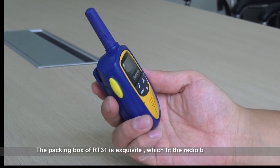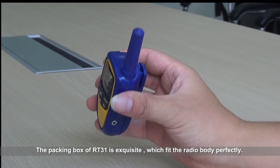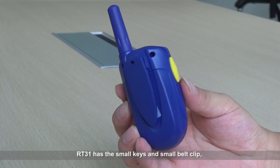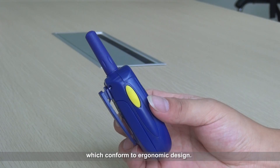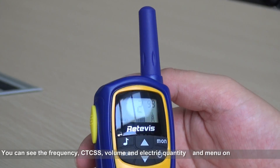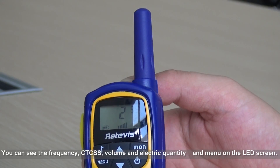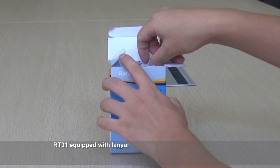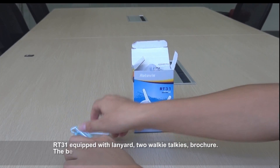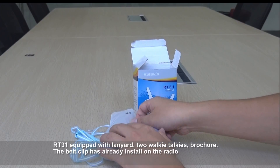The packing box of RT3-1 is exquisite, which fits the radio body perfectly. RT3-1 has small keys and a small belt clip, which conform to ergonomic design. You can see the frequency, CTCSS access, volume, electric quantity, and manual on the LED screen. RT3-1 is equipped with a lanyard, two walkie-talkies, and a brochure. The belt clip has already been installed on the radio — it is detachable and convenient for use.